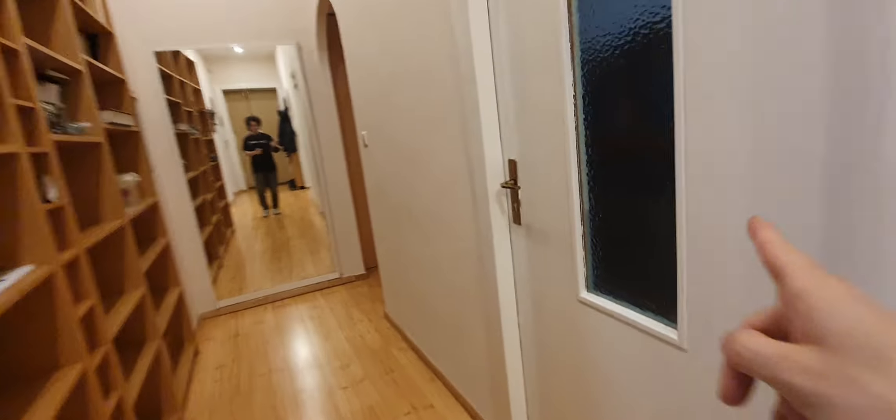Now let's move. This is the children's room, which will not be available. And here you have a wardrobe for storage.